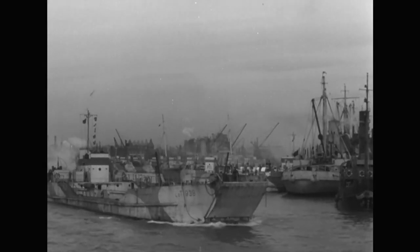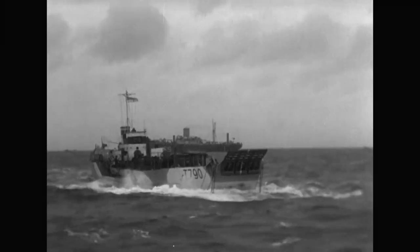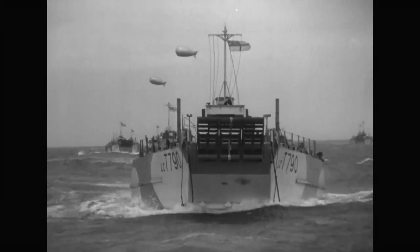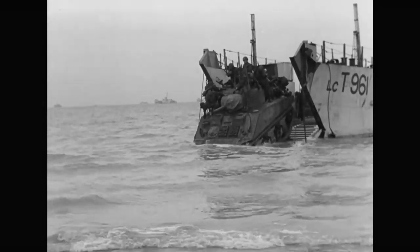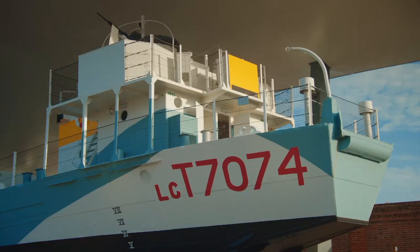One of the most numerous types of landing craft was the landing craft tank, the type that Ralph sailed across on. Over 800 landing craft tank, or LCTs, were used on D-Day. But this one, 7074, is the only surviving example.